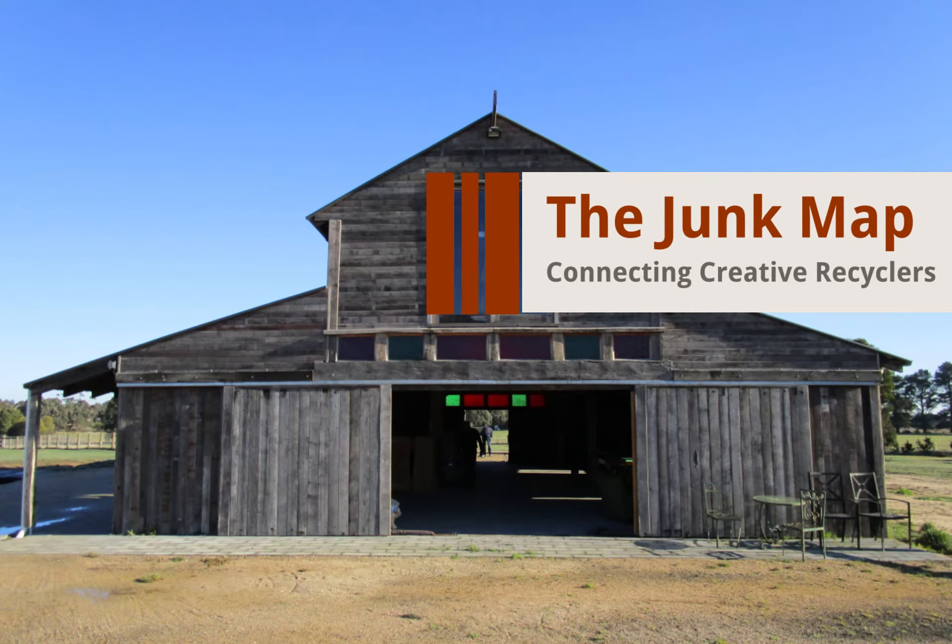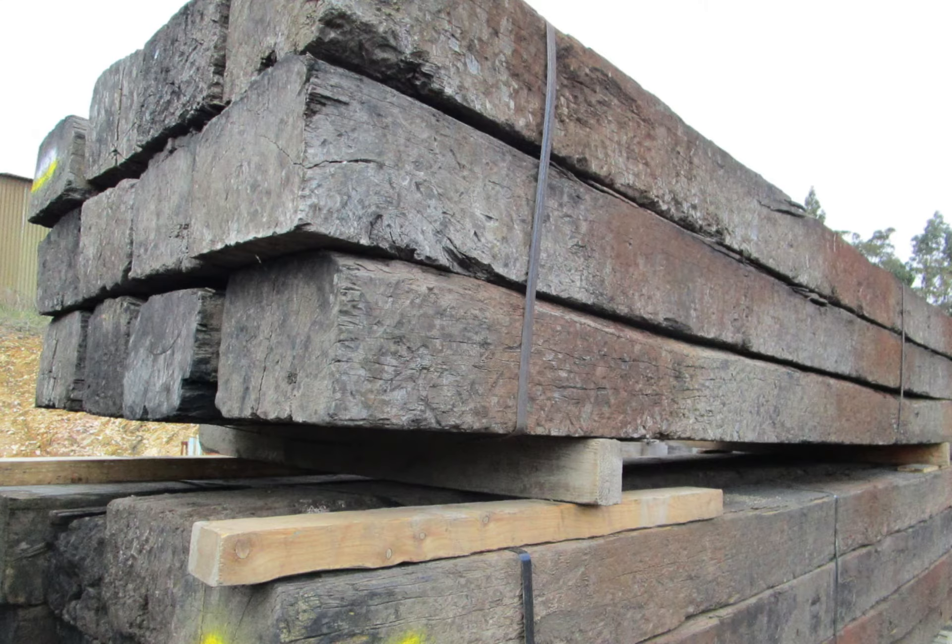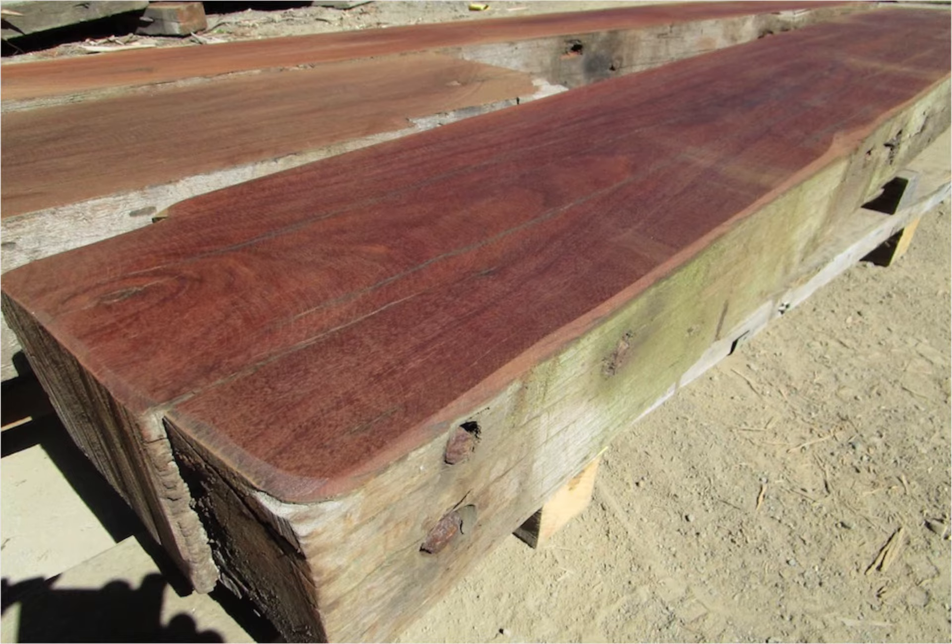Hi, this is Lara from The Junk Map. Today we're looking at Timber Search in Woodend, just outside Melbourne. If you're looking for recycled timber in Victoria or nearby states, this yard should be on your radar.